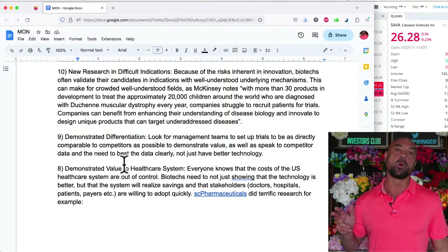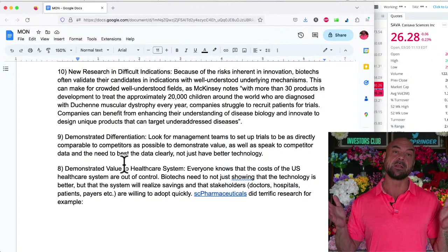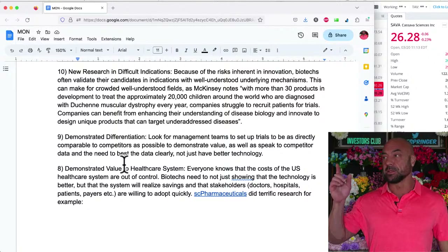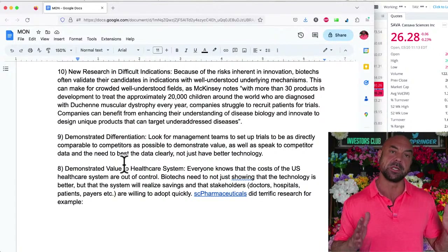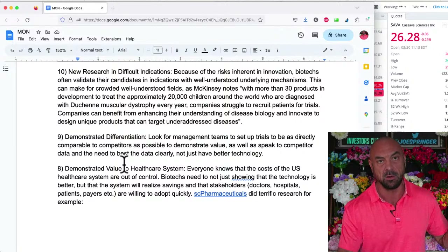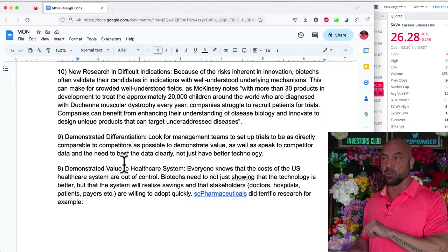Another one is orphans. They're saying going after Duchenne muscular dystrophy — well, why are so many companies going after that? There's only 20,000 kids. The orphan indications have so many good things about them. So number 10: look for companies doing pioneering research in not-as-well-understood fields, doing new things there, rather than going after things that are well-understood and crowded.